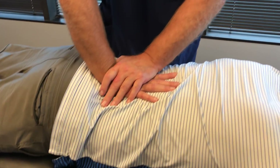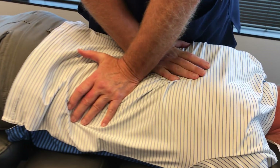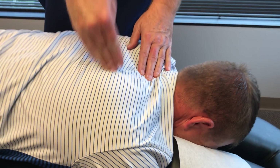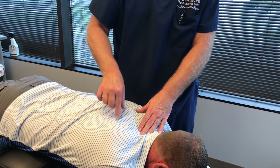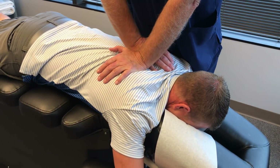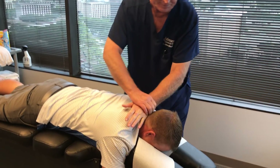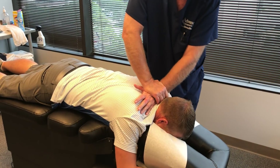Usually when a person comes in complaining of sternal pain or costal sternal pain, that means their vertebrae in the thoracic spine region — mid-thoracics, lower thoracics, and upper thoracics — is out of place. The vertebrae attach to the ribs back here at the costal vertebral joint, and then they go around to the front and attach to the sternum. When they're misaligned back here, they're usually misaligned up front too, and can create chest pain or costal sternal pain. A lot of people think they're having a heart attack when it gets that bad.